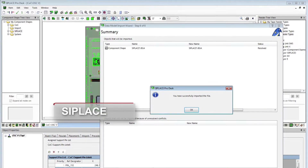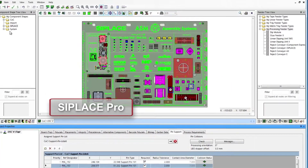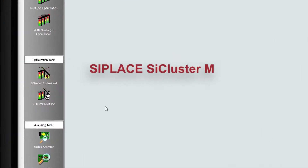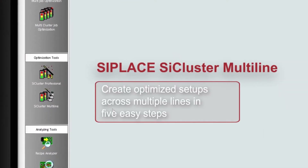Software modules that support your employees in each process step — during programming, line optimization and production scheduling, even across multiple lines.